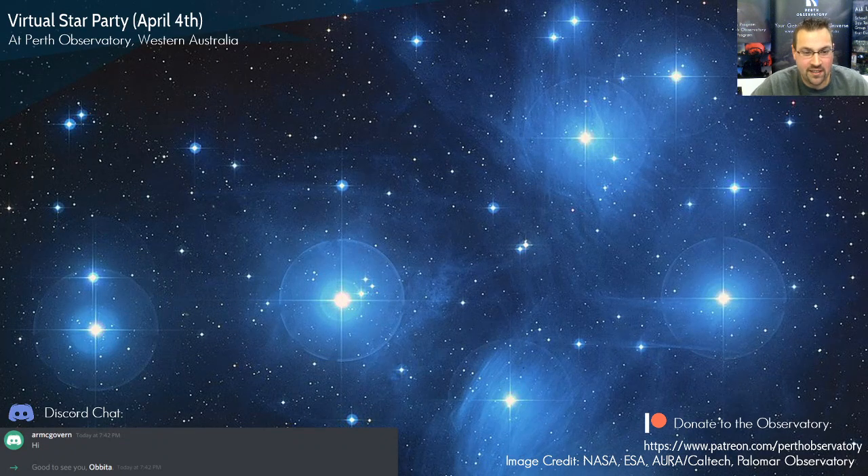The Pleiades is 440 light years away from us, making it one of the closest star clusters to Earth. It's also a naked-eye object — you can use binoculars or your naked eye to see it. The best way to view it is actually not through a telescope because it's so large; binoculars are better for getting the full extent of the cluster.